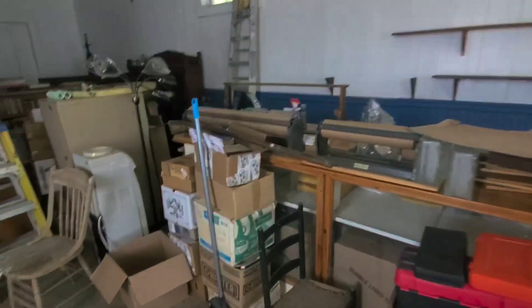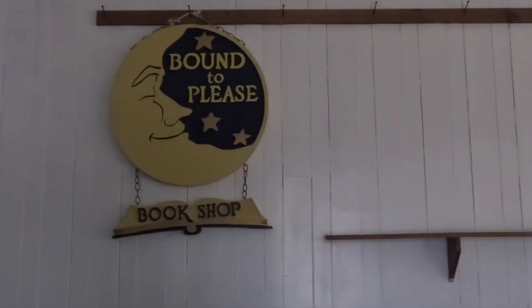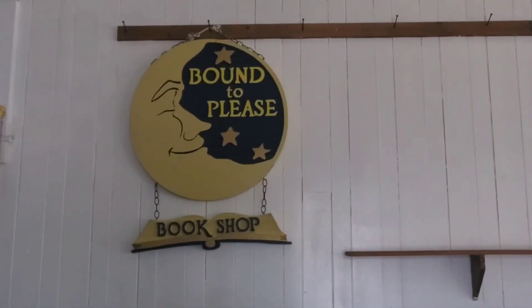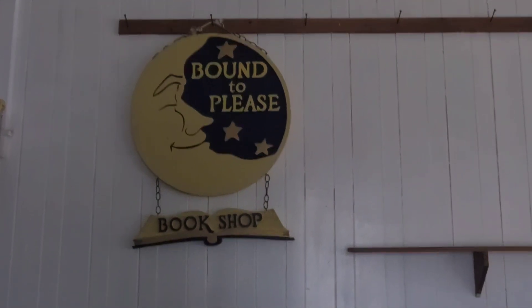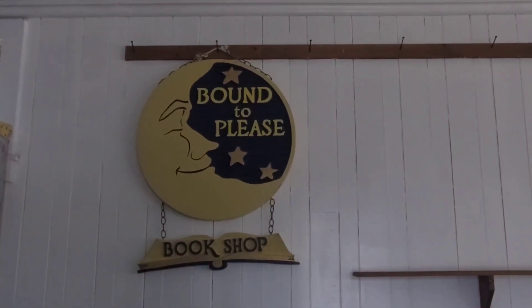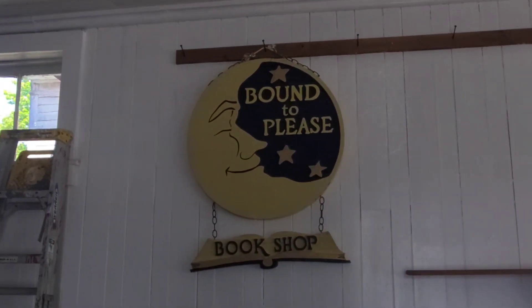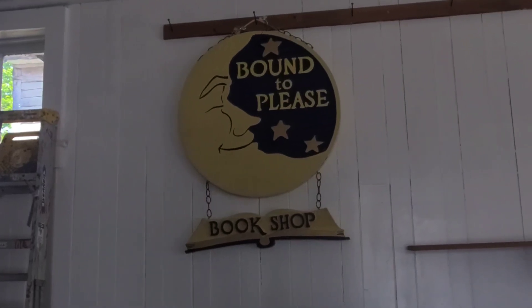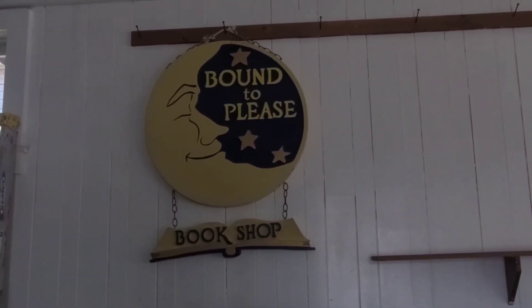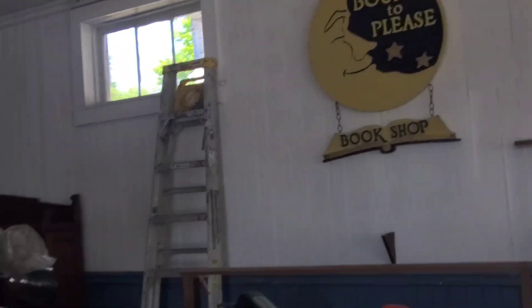I also got to show you this sign. I hung it up on the wall so you guys could see. It's a double-sided sign that a friend of mine, Kelsey Fiore — thank you, Kelsey — donated. It came from an old bookstore in Sydney and this will probably be hung out on the front porch somewhere. Really awesome — it's wood and all carved in. Beautiful signs. Very happy with that.